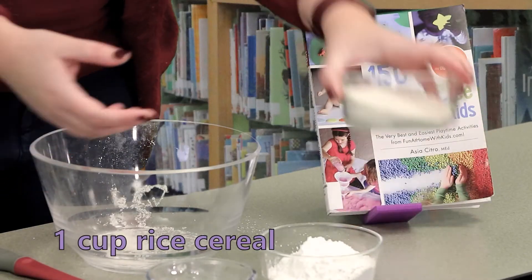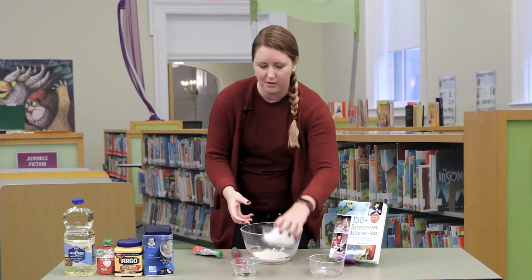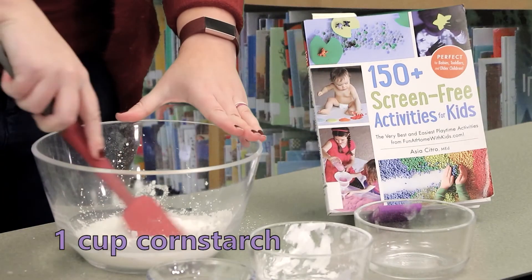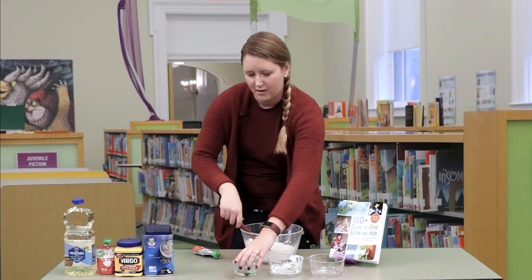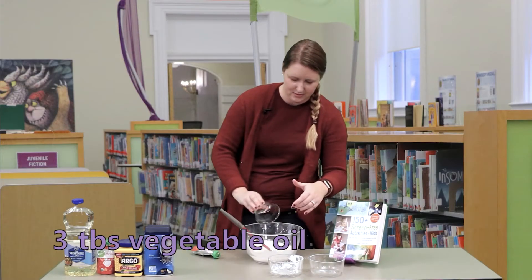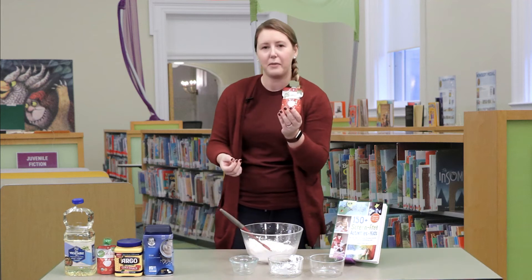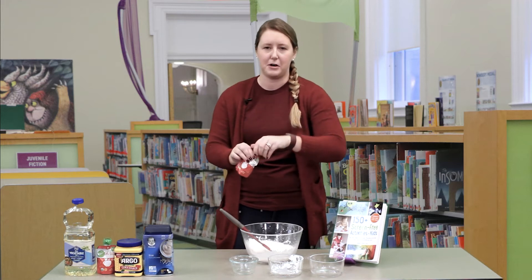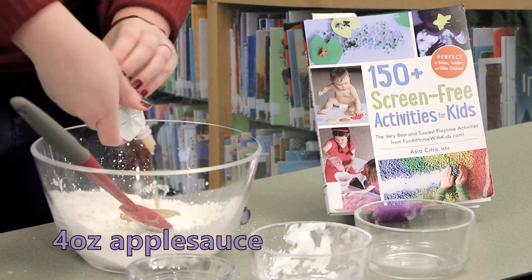We're going to take one cup rice cereal, one cup cornstarch, and stir those together to get our dry ingredients mixed up. Then we're going to take three tablespoons vegetable oil and dump that right in, and then one pouch of applesauce — about four ounces, which is what the recipe calls for — and just squeeze that in there.